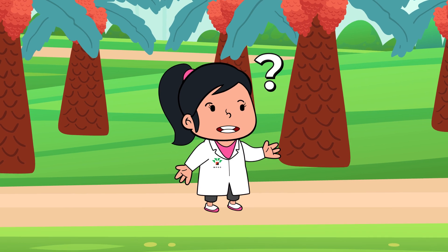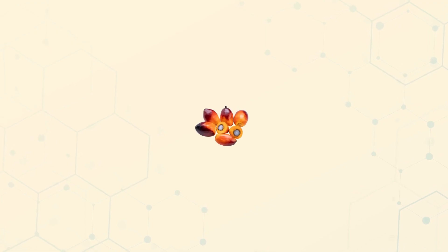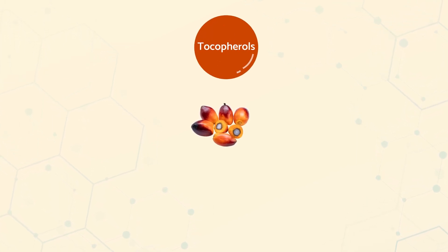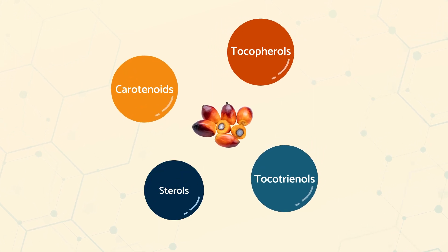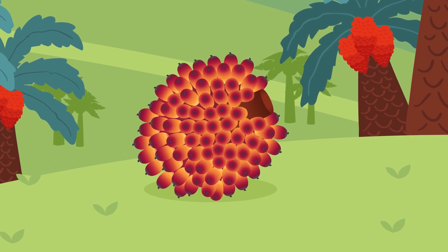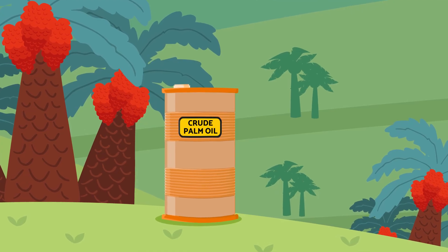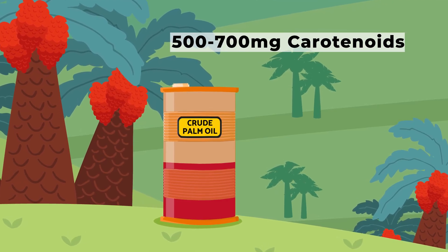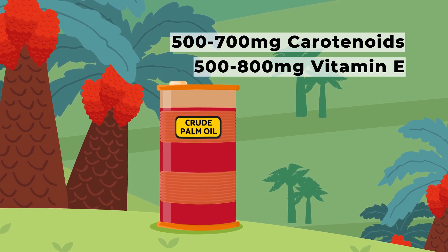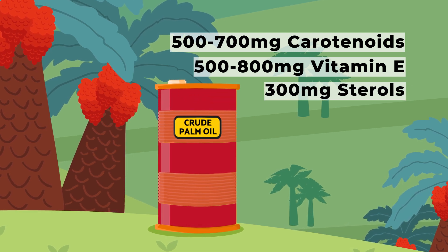Now the question is, would palm oil have this? Definitely! Palm oil is plant-based, containing bioactive compounds such as tocopherols, tocotrienols, carotenoids, and sterols. In fact, the color of ripe oil palm fruit bunches is naturally deep orange due to the high carotene content. Each kilogram of crude palm oil contains 500–700 mg carotenoids and 500–800 mg vitamin E, both tocopherols and tocotrienols. It also contains about 300 mg sterols.